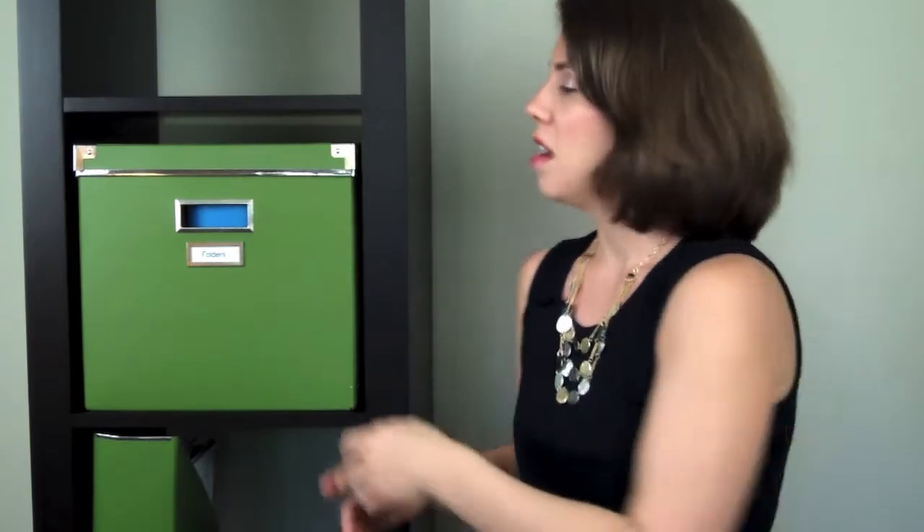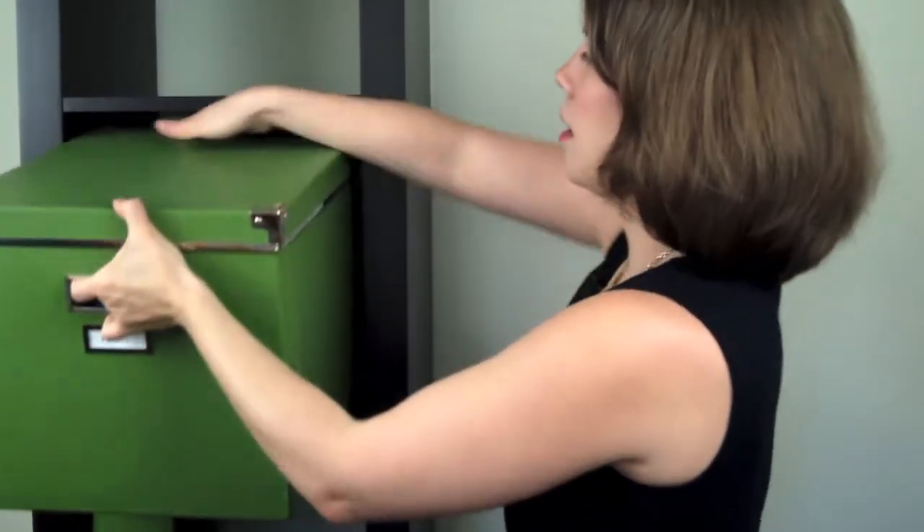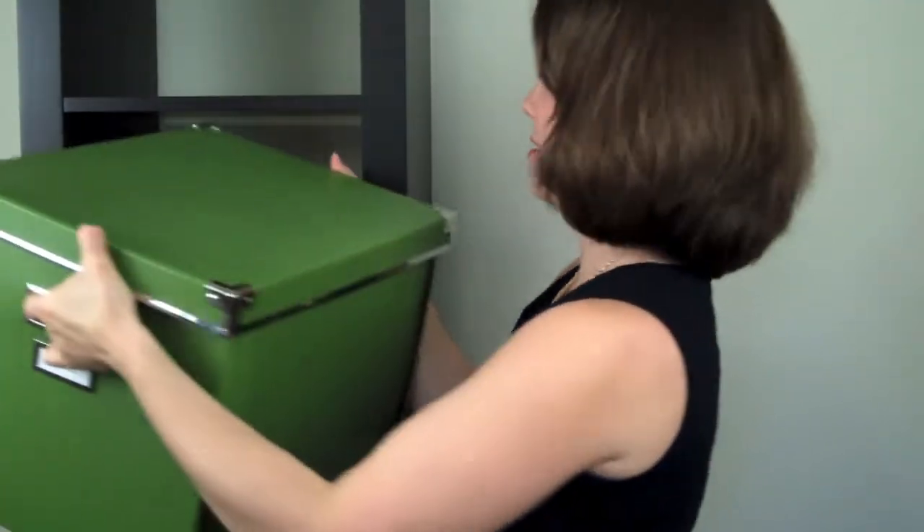My second favorite Expedit IKEA shelf organizing product are these magazine boxes that you can also get from IKEA. They're big and they fill the entire space. The great thing about these is it makes it so that you can group like things together and keep them out of sight but all contained. So inside this one, labeled folders, it has some Polly Pocket folders, binders, and different sheet protectors, keeping all of those sorts of things all in one place.